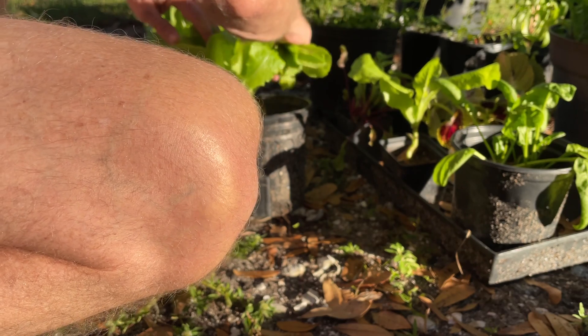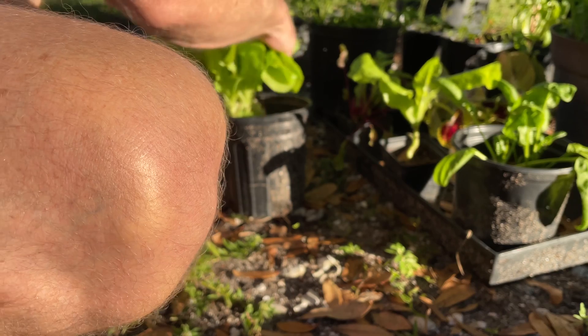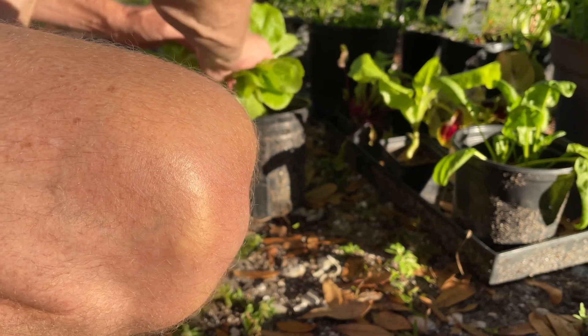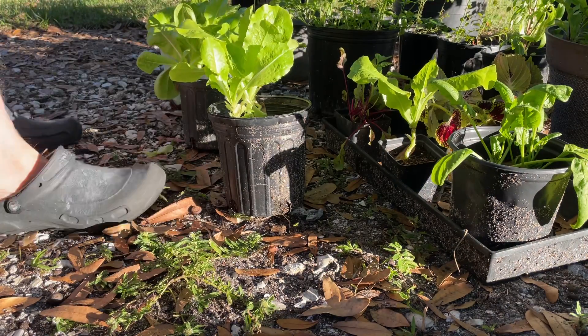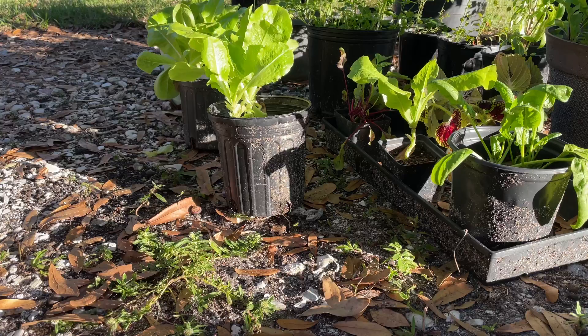We're going to harvest a bunch of it today because we're making a salad for dinner. You can grow greens pretty much year-round here in Central Florida. Northern Florida gets a little bit too cool, but we're in a totally different zone than Gainesville and Ocala — places further north. So we're going to take these lettuce leaves in and make a nice salad.